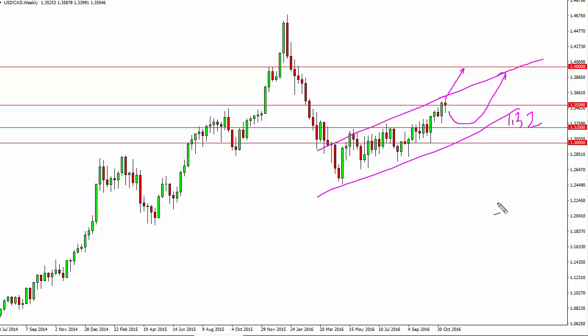If you pay attention to oil, it looks very soft, and that of course continues to work against the value of the Canadian dollar. You also have to keep in mind that the United States is starting to drill for more oil. As the US dollar continues to show strength against most currencies, especially commodity currencies, it makes sense that this pair continues and tries to reach towards the 1.40 level over the longer term.